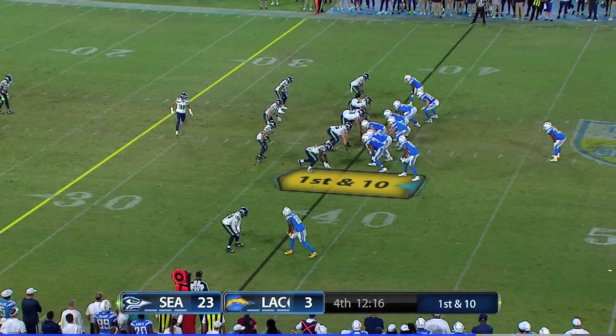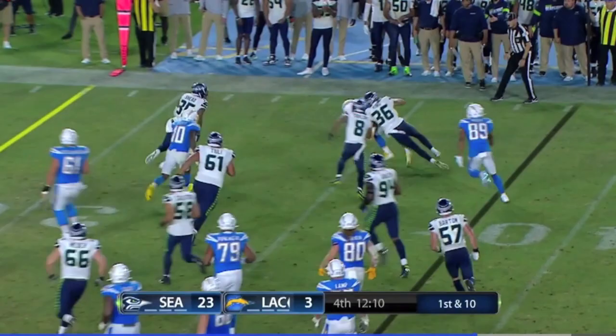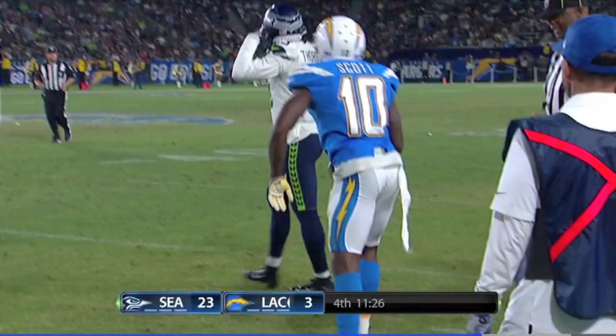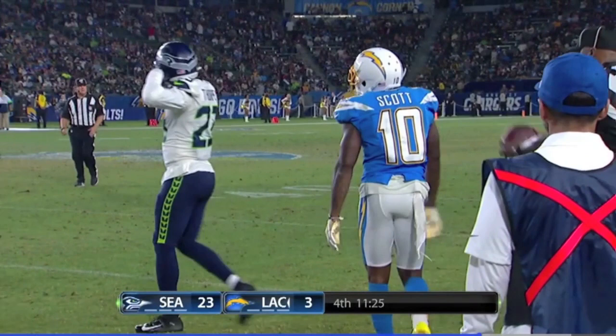They run the counter — Anthony Lynn runs the counter on first-and-10, making it second and manageable. As the Chargers approach red zone territory, Stick executes a quick bubble screen, doing a nice job making sure the pass doesn't get batted down by the linemen, picking up a first down. Stick is getting into a rhythm right off the jump.